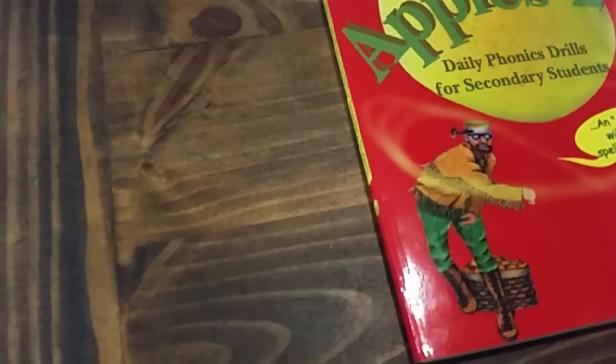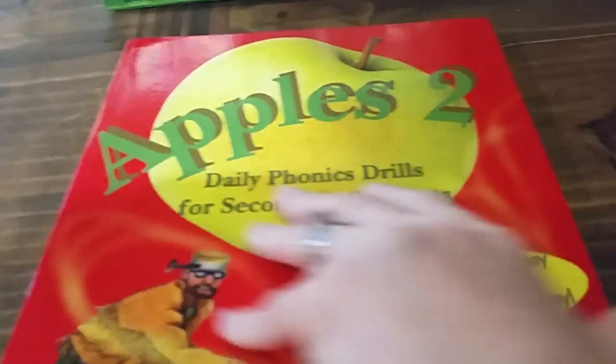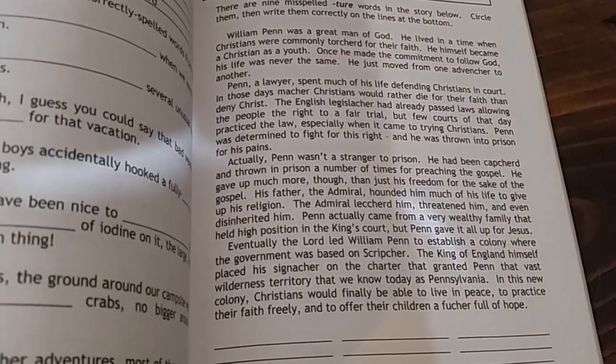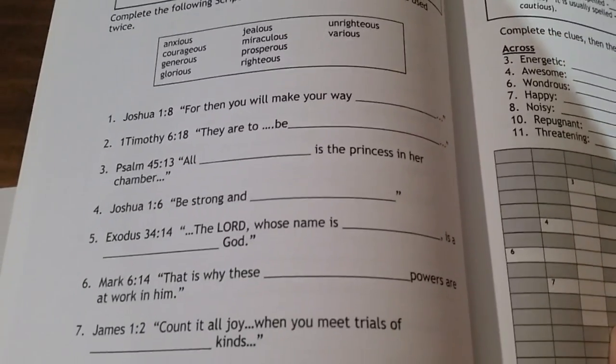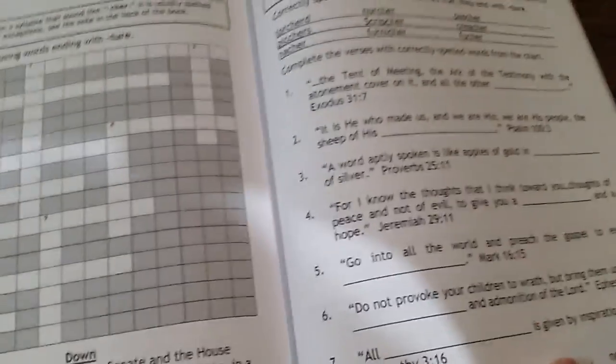One of her requests this year was a little bit of a spelling refresher — she's not super confident in that. I found this Apples II Daily Phonics Drills for Secondary Students, so it's specifically for high schoolers and older students, not childish at all. You can see it's a much higher level of reading in sentences while teaching some of these spellings. This is Christian as well — there's scripture being used with their spelling words, so it's very biblically based. They're all going to be good and meaningful.